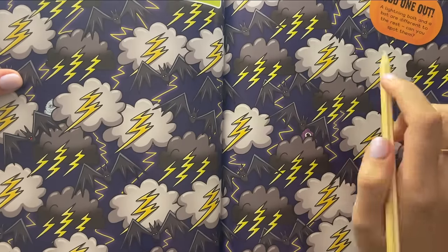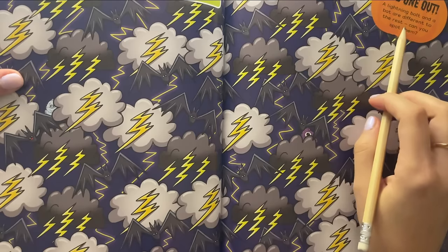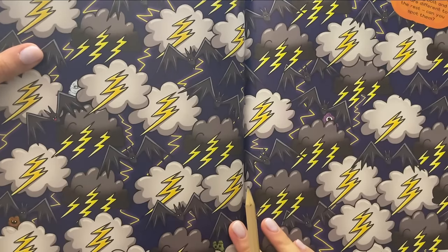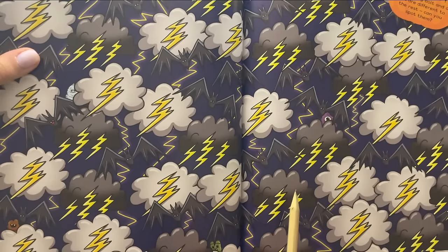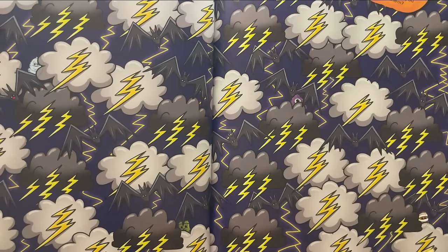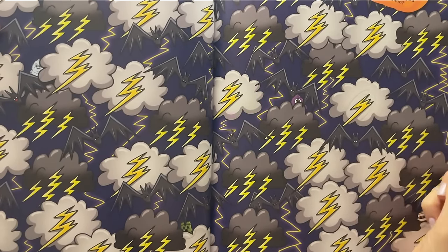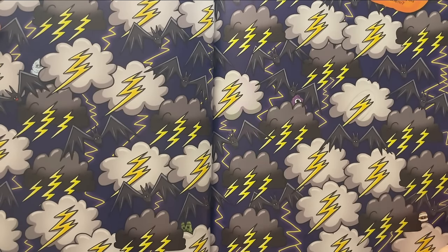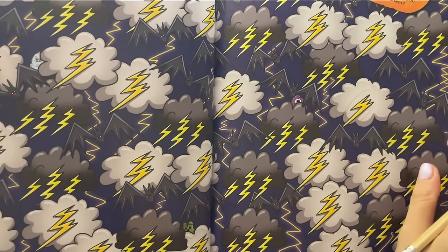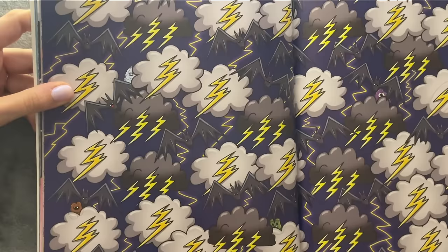And then — the lightning bolt and a bat are different to the rest. Can you spot them? Let's take a look at the large ones. Here it is — that is the lightning bolt; that's different. And where is the bat that's different? Oh, here it is — this one that's smiling. That is the different bat.